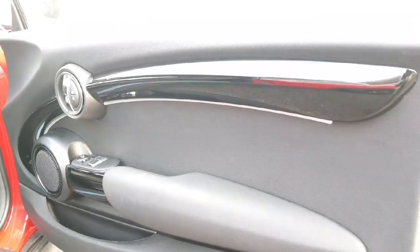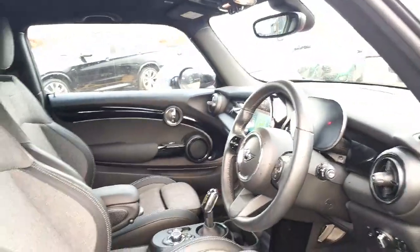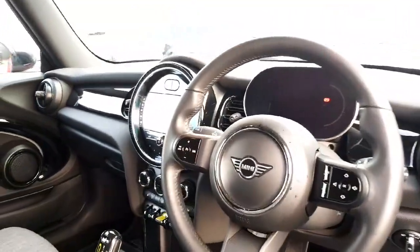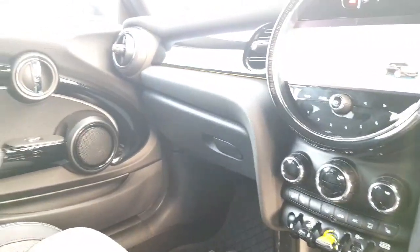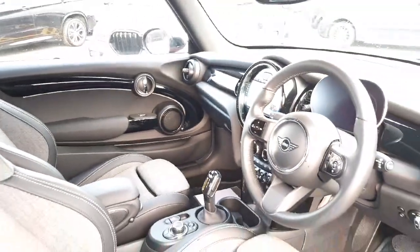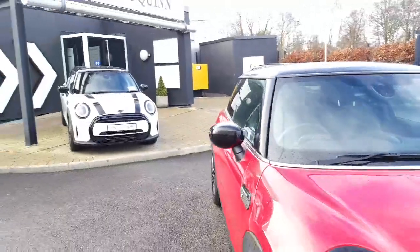On the interior we've got piano black interior trim along with ambient lighting which we can change the colors of, Napa leather steering wheel, sport seating, auto lights, auto wipers, voice control, Apple CarPlay, sat nav, heated seats, and Mini drive modes — just some of the features on this particular car.